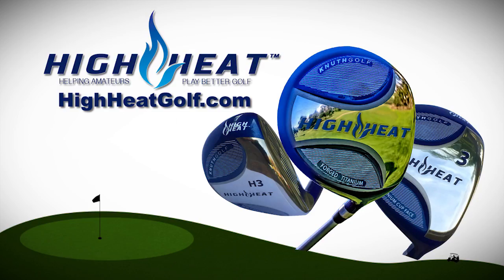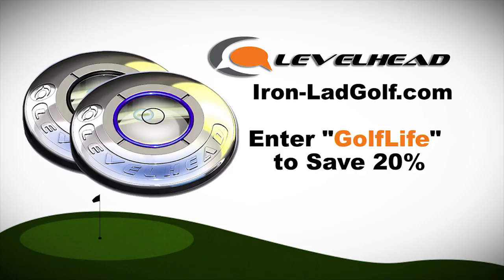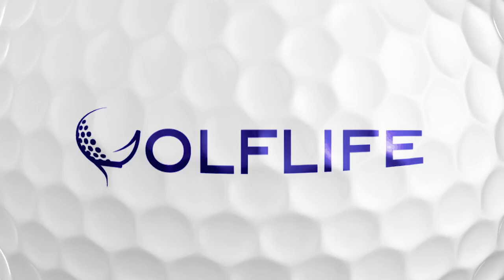Welcome back to Golf Life, your golf lifestyle show. Golf Life is sponsored in part by High Heat 257 Plus, the hottest metal woods and hybrids across the face available — try High Heat risk-free and gain distance guaranteed at highheatgolf.com. And by Levelhead, the ball marker that reads the greens — enter code GOLFLIFE to save 20% at ironladgolf.com. Here's your host Mike Billingsley from the PGA Merchandise Show.